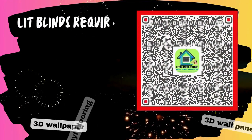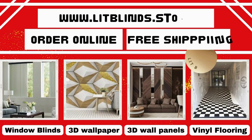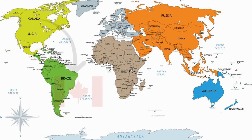Lid Blinds provides professional blinds installation services. Contact us to become our partner. Order online with free shipping. Lid Blinds operates in multiple countries including Canada, USA, UK, Australia, Dubai, and New Zealand.